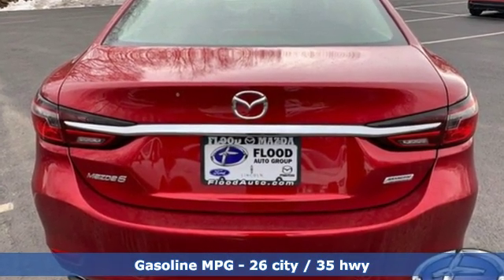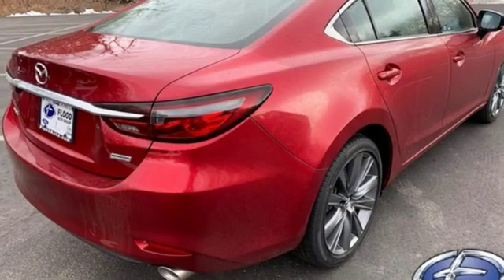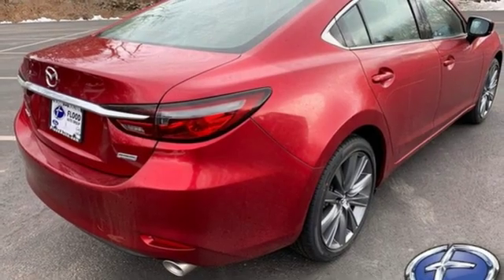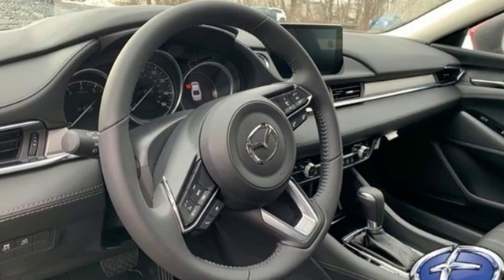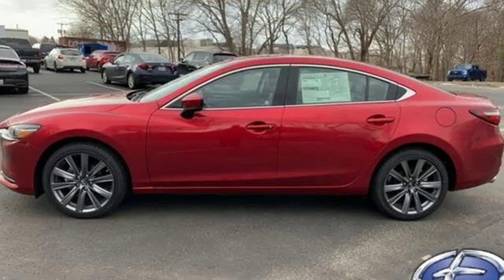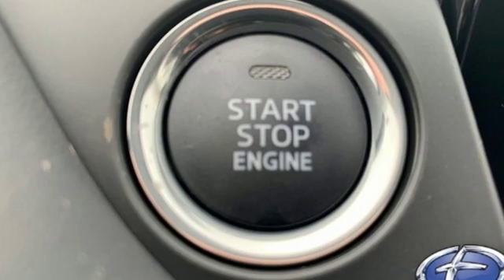Streaming audio, doors and push-button start proximity key, dual zone climate control, wireless phone connectivity, front heated sport seats, inline four-cylinder engine, express open and closed sliding and tilting sunroof, gas pressurized shocks, and automatic transmission.